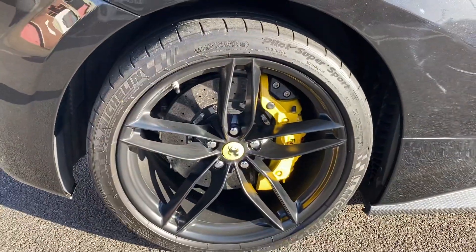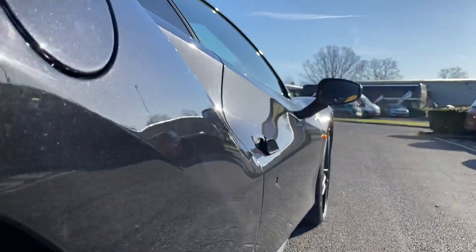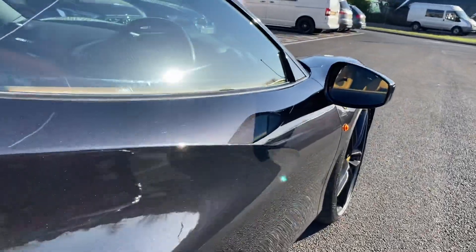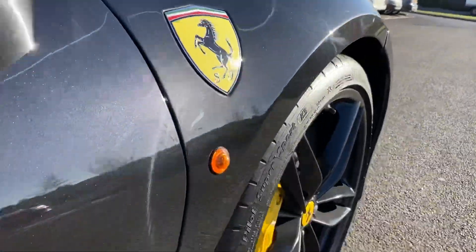Offside rear wheel in lovely condition. If I just pan down through the side of the car, you can see there's no interruptions in the panel gaps, there are no dents or anything like that — the condition is just nice all the way around.